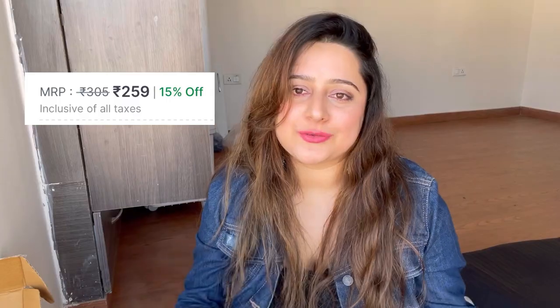A couple of my friends who went to a dermatologist have always been recommended Cetaphil products, which is why I love the brand. The cleanser is priced at 305 rupees and I got it on 15% off from Nykaa, so I got it for around 250 rupees. The next product I got is again from Cetaphil — it is their Moisturizing Cream, for dry to normal or sensitive skin.